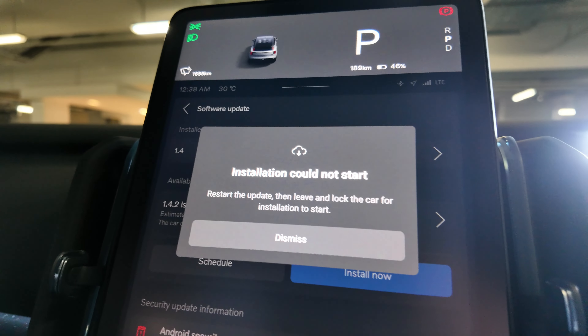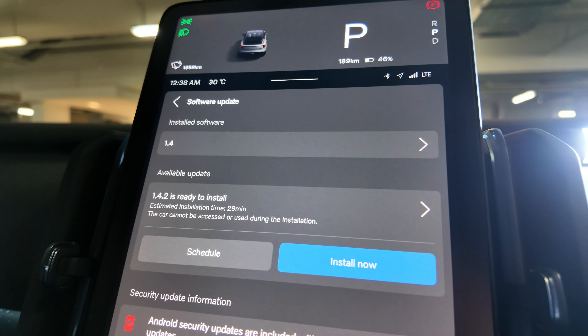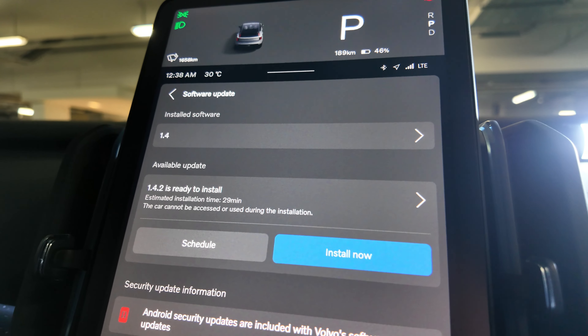If I'm in the car, I cannot start the installation, so I have to leave the car. Surprisingly — or not surprisingly — you can't access the car or be in the car to get this software update. I'll come back later after the update.